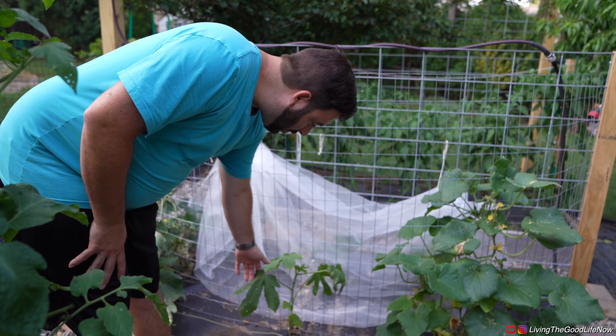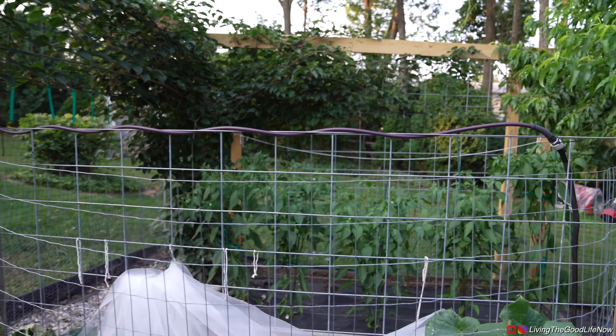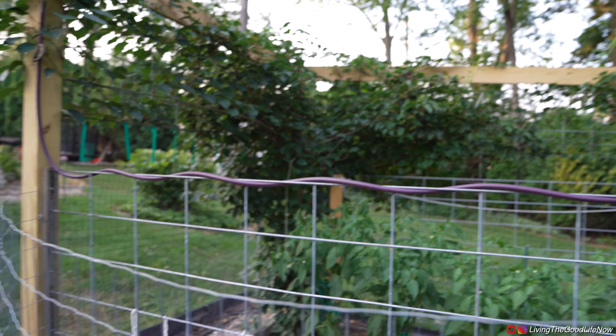Here is an okra plant — we have a couple of them sporadically located because they get kind of tall like sunflowers. We thought maybe we'd spread them out so they'll get more light.